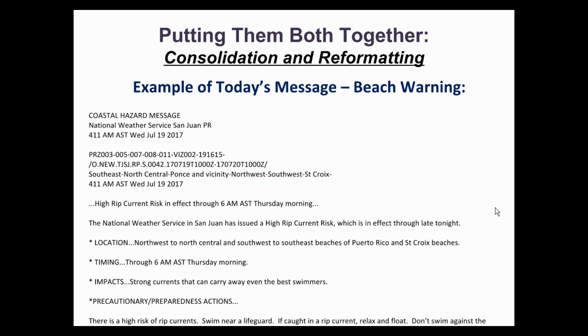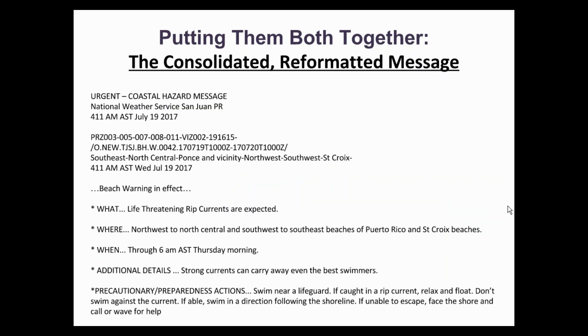Finally, an example of the beach warning — this is one for high rip current risk. Once again, you will notice the new format. The survey, which we will talk about next, has additional examples.